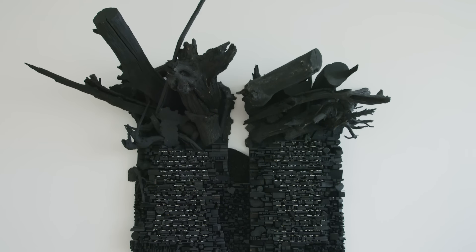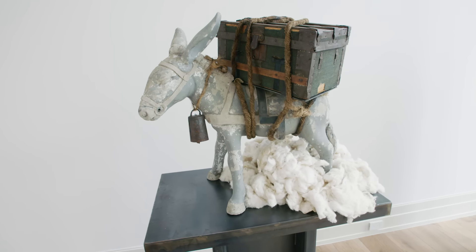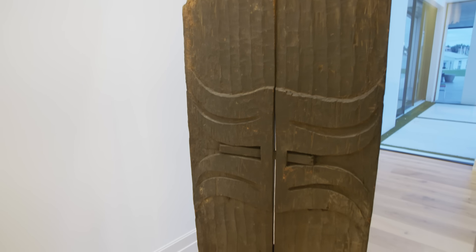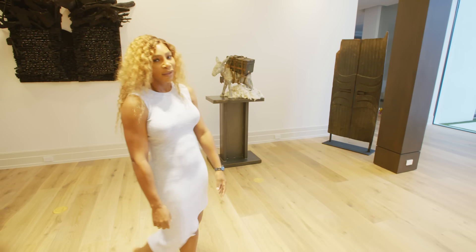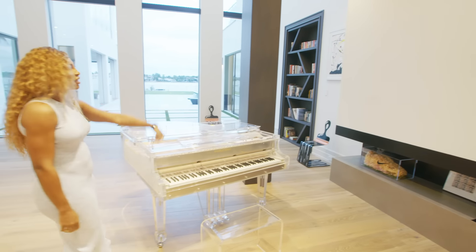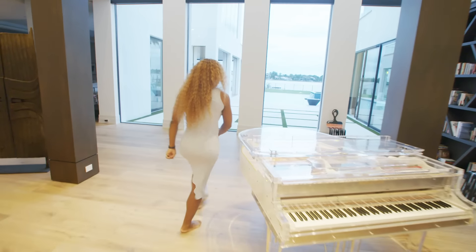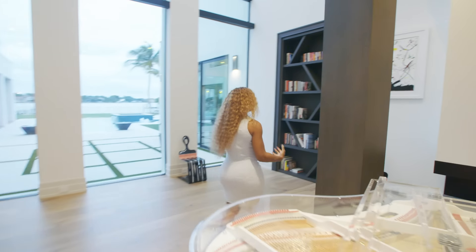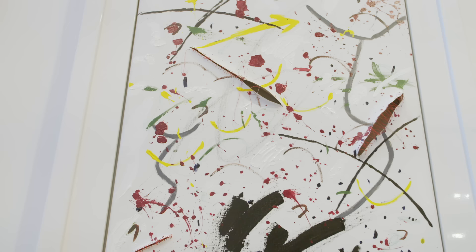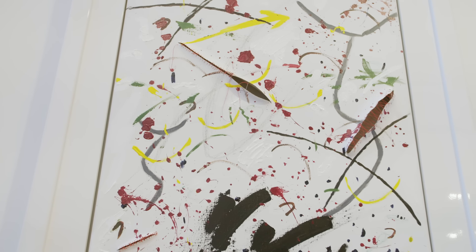We have a Leonardo Drew and another Radcliffe Bailey in the gallery. These doors are actually from Nepal, which is really cool. And this is actually my art — I do art, I paint, and I'm really kind of artsy. This is a really cool piece with a needle actually in it, so it's kind of like a 3D piece.